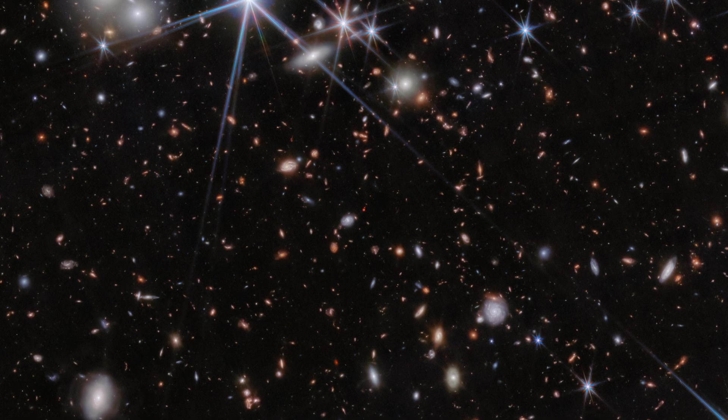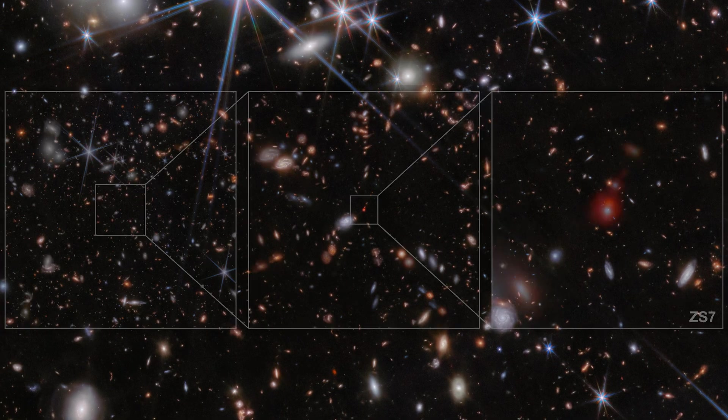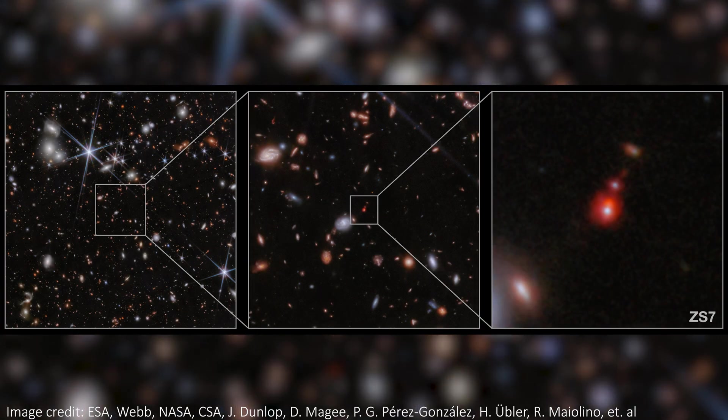It's small, it's red, and it's incredibly distant. The system already existed when the universe was only 740 million years old, which compared to the 13.8 billion years old or so it is now, is an incredibly long time ago.